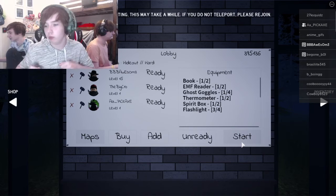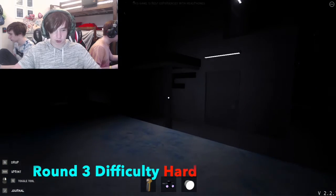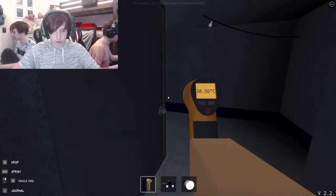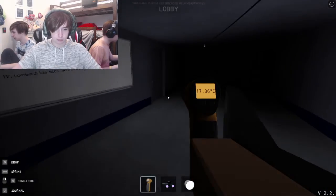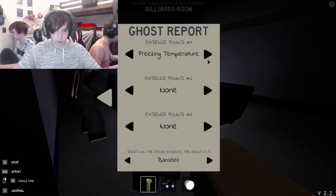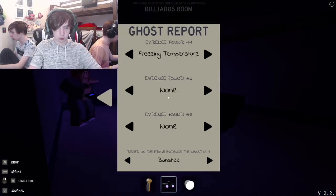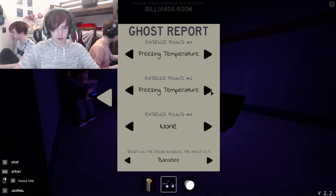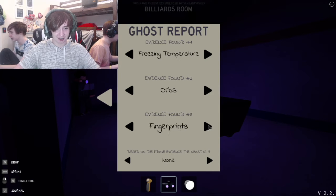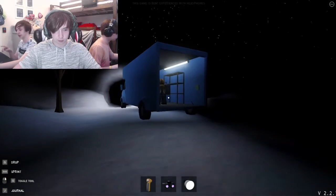Okay guys, final round gamers — this is kind of hard, let's go! Hard mode! This is also hard difficulty so the ghost will be a lot more active. It's right here — freezing temperatures right here. I'm guessing it's a Mare already. Orbs, orbs, orbs, orbs — I saw an orb. We got box! Yep, it's a Mare! It's a Mare! The evidence came instantly — that's why we solved this so fast.